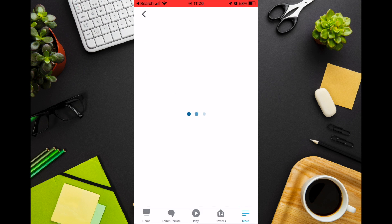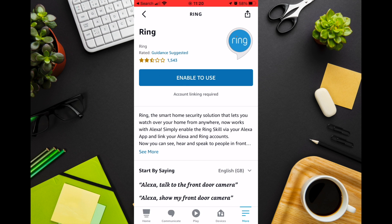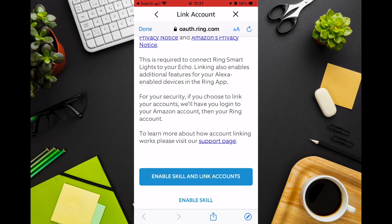Select the Ring skill and press Enable to use. You can then choose to enable the skill and link Ring to your Amazon account, or to just enable the skill. Either option will work but I'm going to select Enable skill.